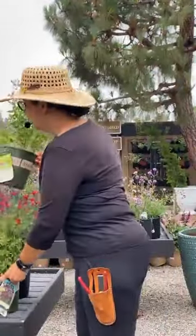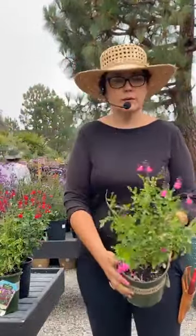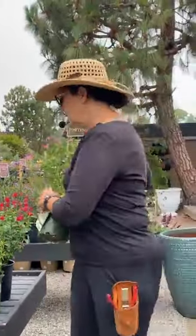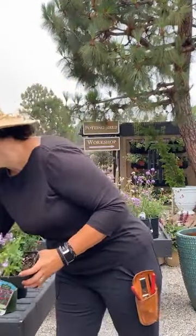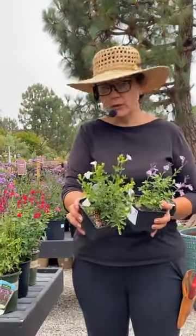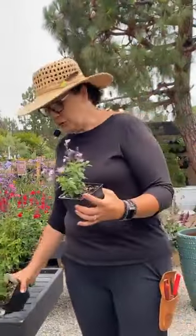Then we have another one — this is the Heat Wave Sparkle, a pinky kind of hot pink color. And then we have a couple in four-inch, which is nice — we don't always get the four-inch. This one is La Luna, a white one. I also have a white one called Ignition White. And then this one is Smokin' Lavender — I'm just obsessed. Look at that color!